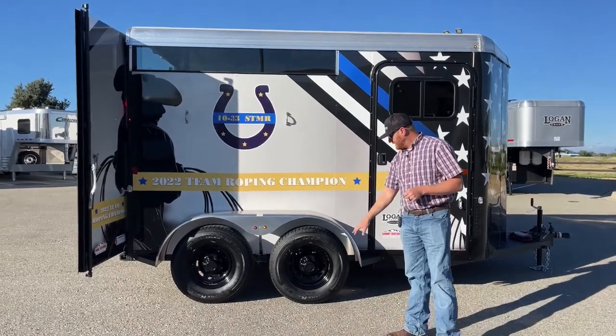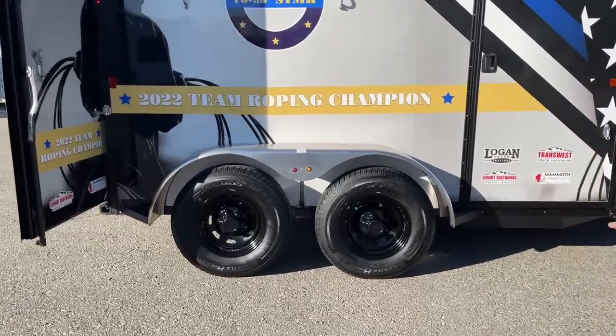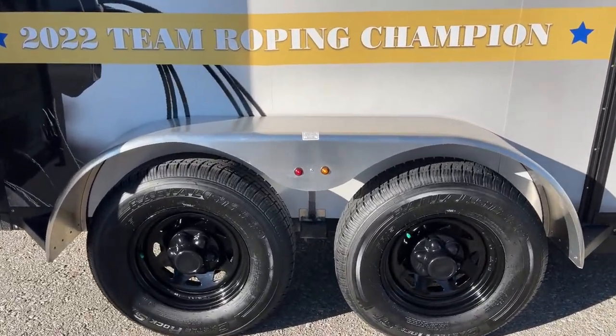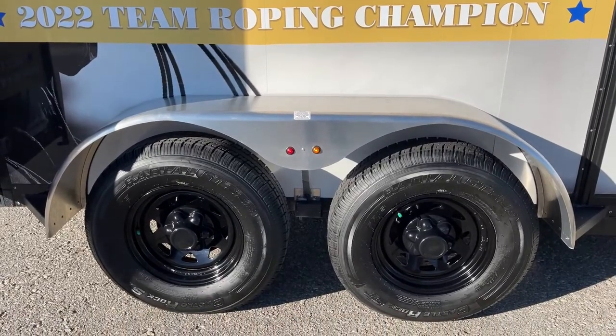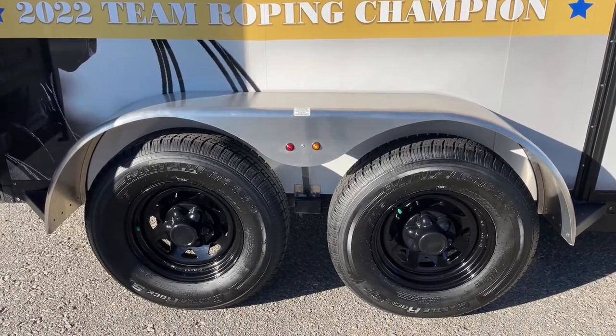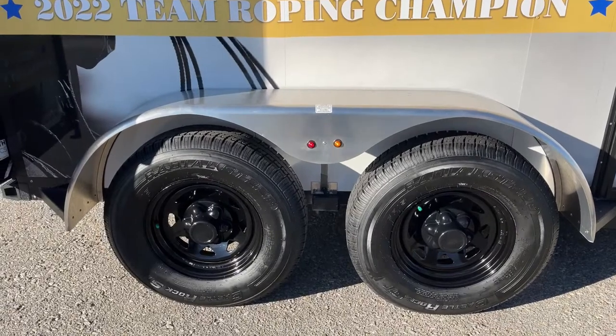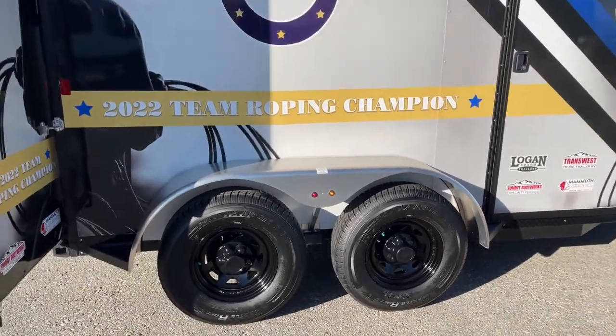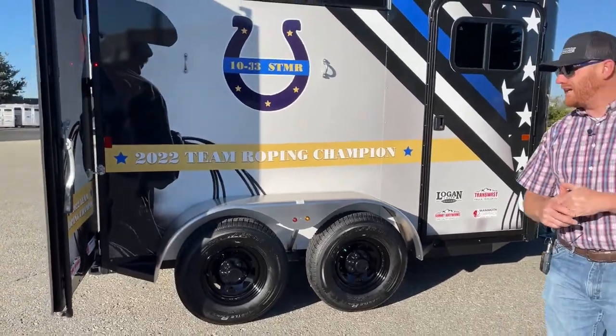This one has the black steel wheels, which is standard on these. Two 3,500-pound rubber torsion axles with 15-inch wheels. It really ties in with the concept of the graphics and the colors incorporated throughout.